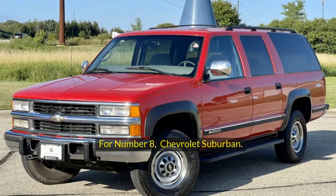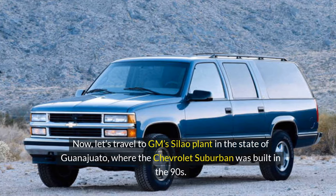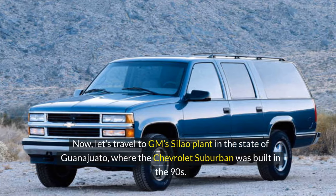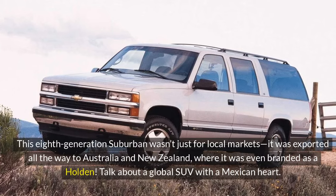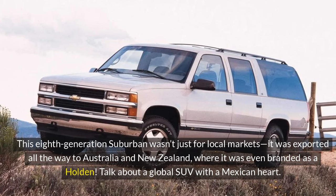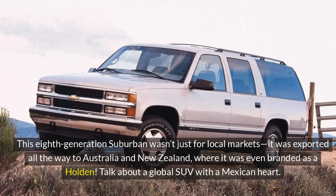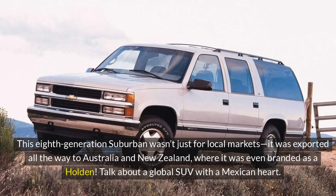For number 8, the Chevrolet Suburban. Let's travel to GM's Silao plant in the state of Guanajuato, where the Chevrolet Suburban was built in the 90s. This 8th generation Suburban wasn't just for local markets — it was exported all the way to Australia and New Zealand, where it was even branded as a Holden. Talk about a global SUV with a Mexican heart.